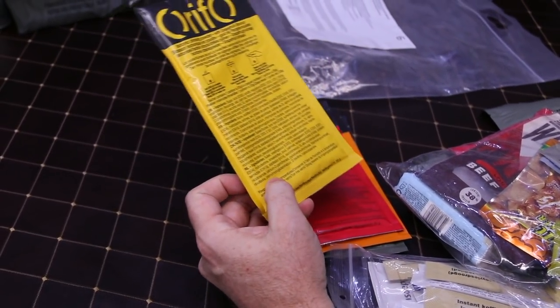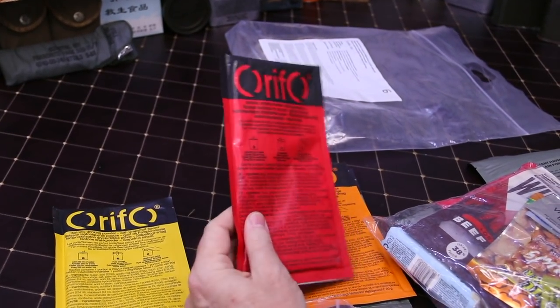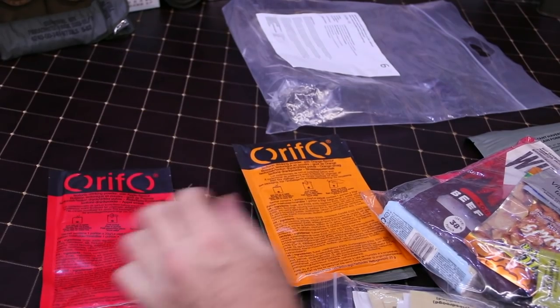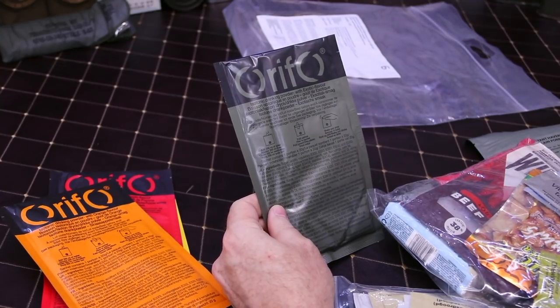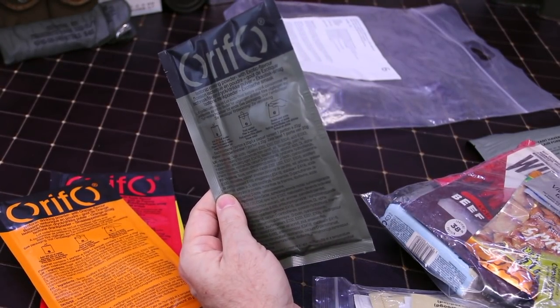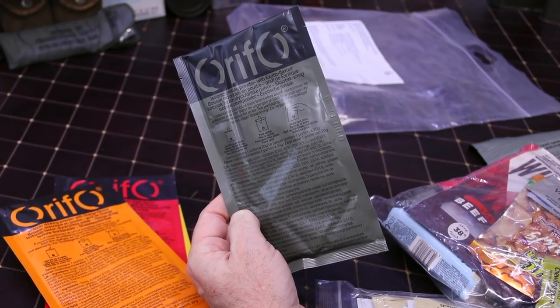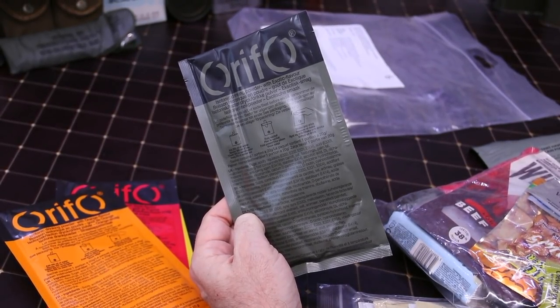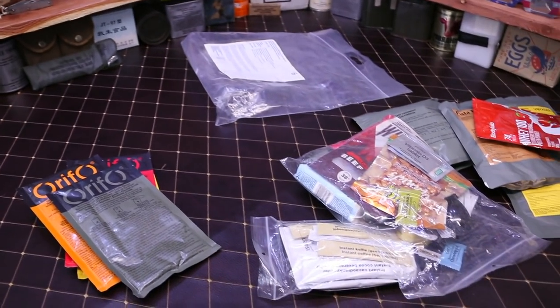There are iced tea drink powders — I've never seen these packaged like this before; the Orifo ones usually come in just a plain green packet, so they changed it up a little bit. We've got grapefruit, apple, orange, and an exotic flavor — the tropical one, like mango, pineapple, maybe passion fruit.